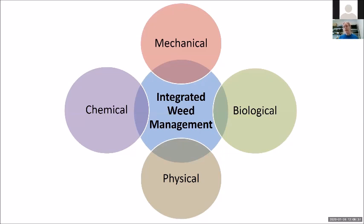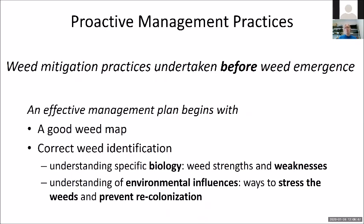This is the basic principle behind integrated weed management: moving from reactive control to proactive management. Proactive management means weed mitigation practices are undertaken before weed emergence. So many times when I go out on farm, we're talking about you have this weed problem, you have that weed problem — it's all reactive. To really succeed in your weed management, you have to move towards proactive. That's going to include things like a good weed map.